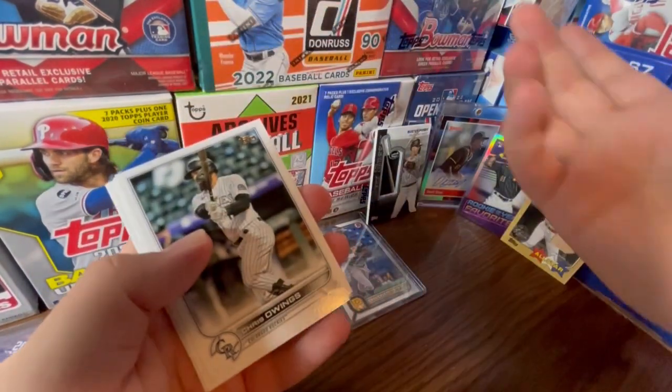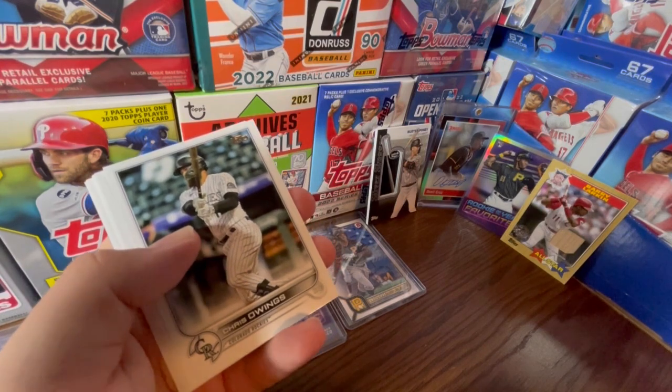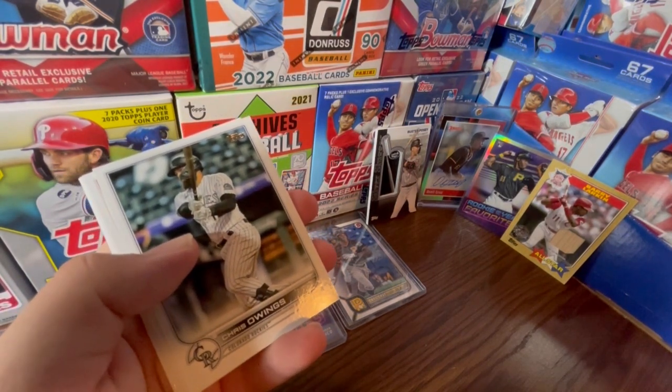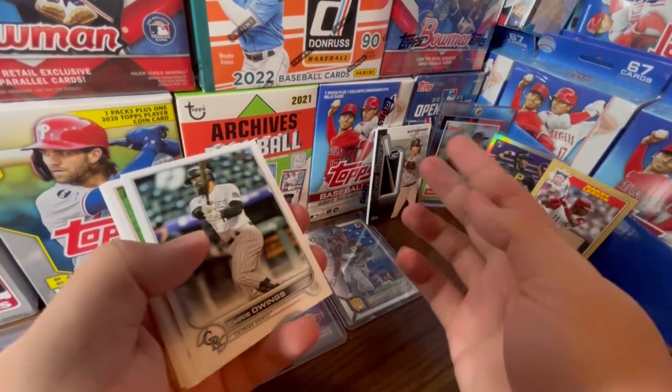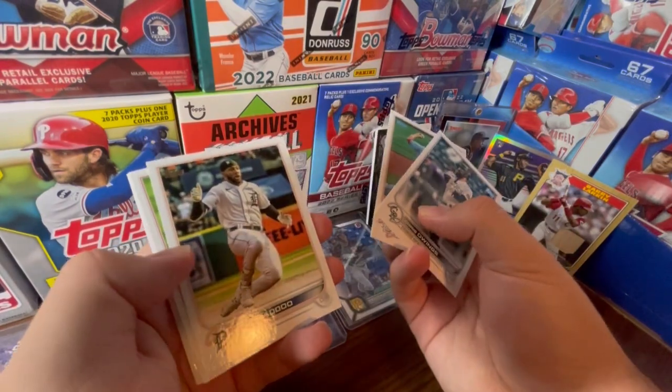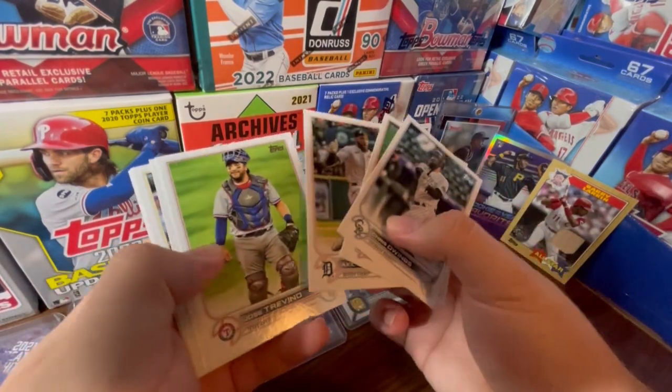The checklist itself isn't that bad. There are some cards to chase after, like Seth Beer, Edward Cabrera's regular card, Renji Contreras, O'Neill Cruz. So it's not a bad checklist per se.